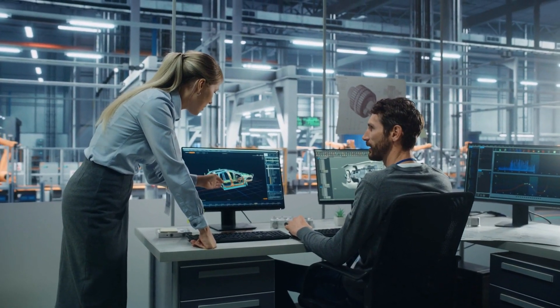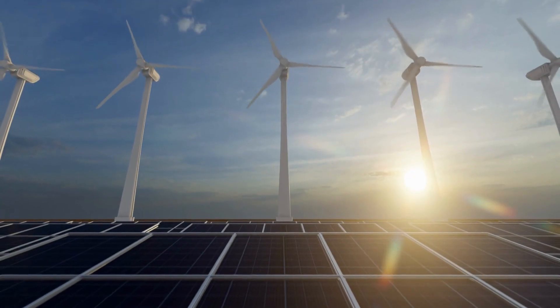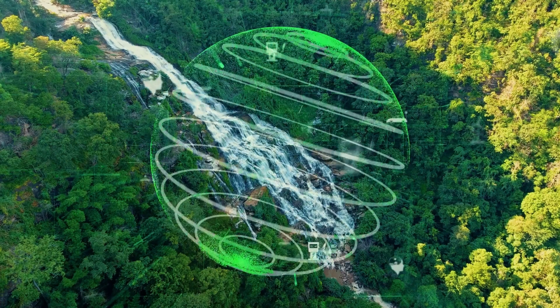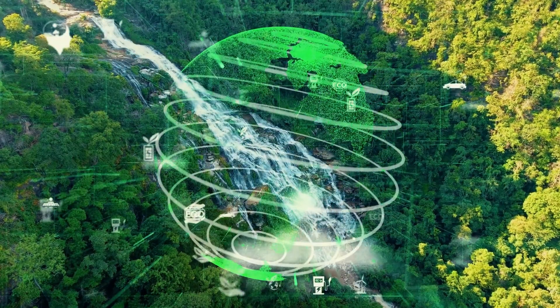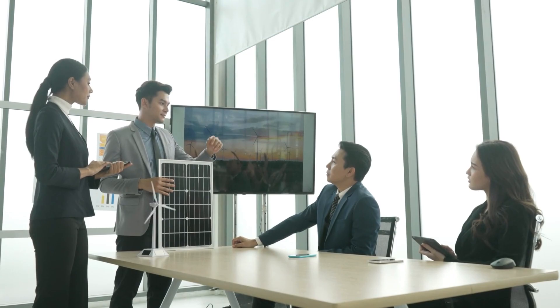The future is looking bright for hydrogen, and Hyundai is leading the charge. Sure, there are still some challenges to overcome, but with determination and innovation, we might just be able to achieve a truly sustainable future.